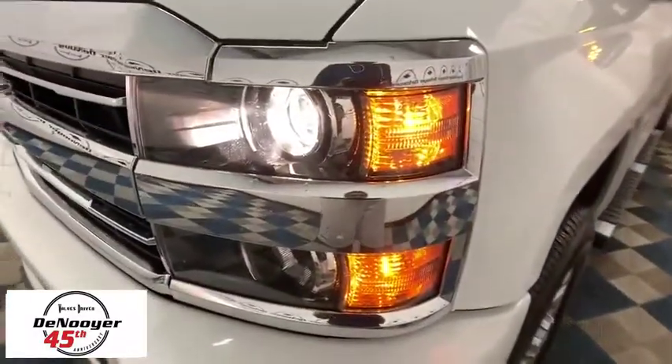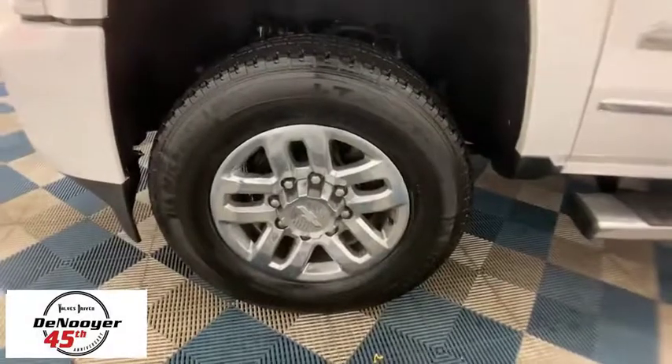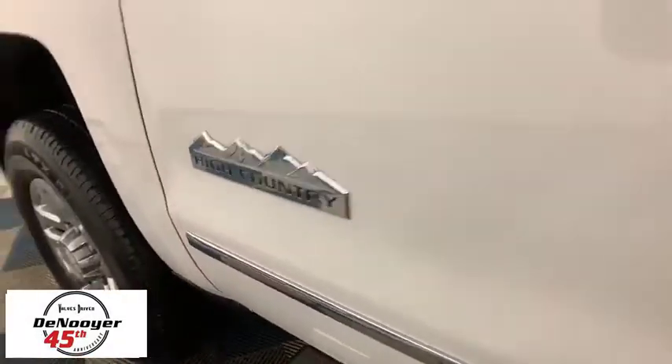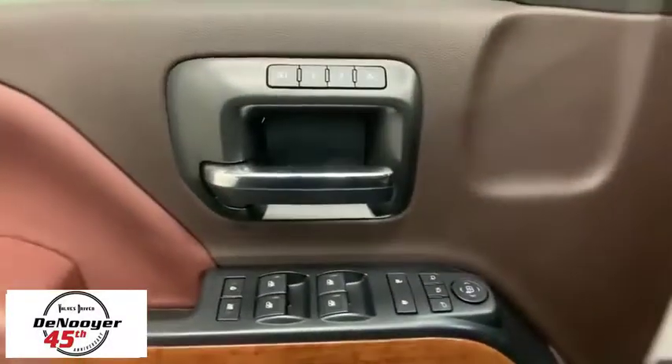Here are some of this vehicle's great options: navigation system, power passenger seat, steering wheel audio controls, remote engine start, traction control, dual airbags, leather wrapped steering wheel, power steering, and four wheel disc brakes.